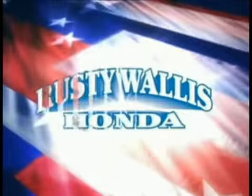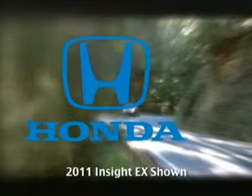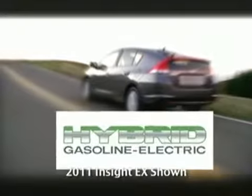Welcome to Rusty Wallace Honda, your Honda source in Dallas. Here's the vehicle for you. It's time for economy and for fun — to not just count miles, but also make the miles count. It's time for a hybrid designed in price for all of us. It's a time whose idea has come. Time for the 2011 Honda Insight.